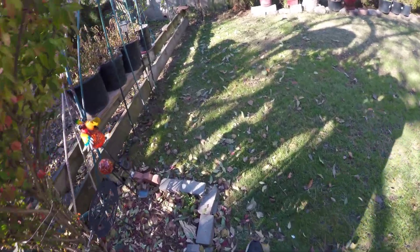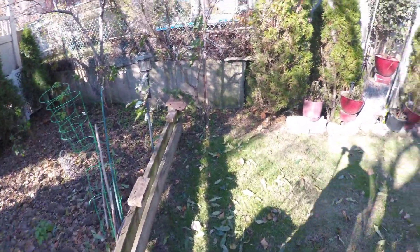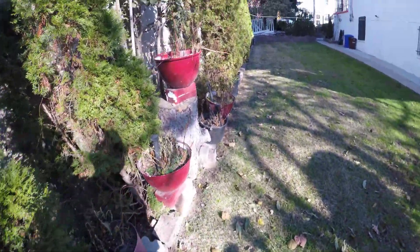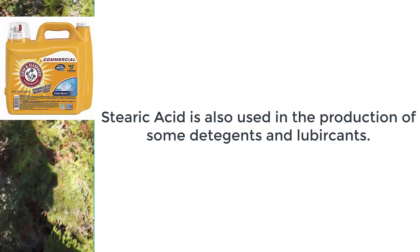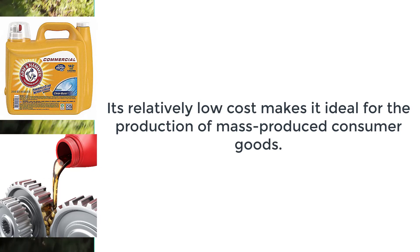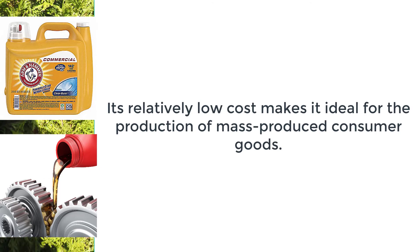And this is my backyard in the fall. I know it's not much, but in the summer it's quite beautiful — trust me. Which reminds me, stearic acid is also used in the production of detergents and lubricants.